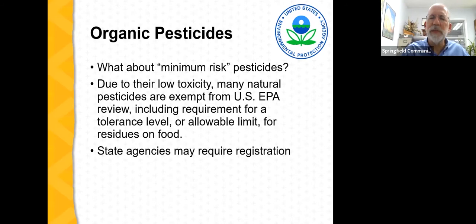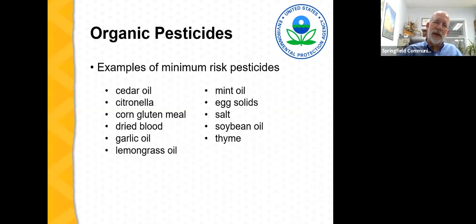Some examples of minimum risk pesticides from a recently published EPA list include cedar oil, citronella, corn gluten meal, dried blood, garlic oil, lemongrass oil, mint oil, egg solids, salt, soybean oil, and thyme. These materials can be applied to plants for pest management without regulation from the Environmental Protection Agency, so it's important to keep this in mind.